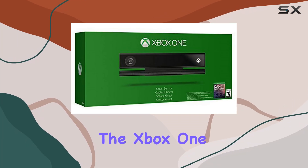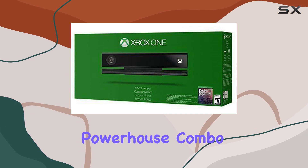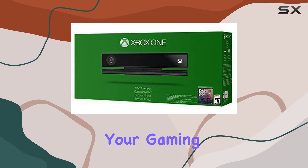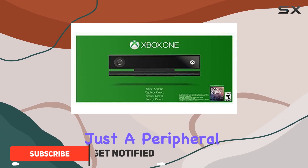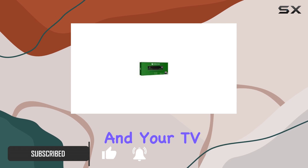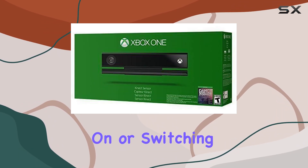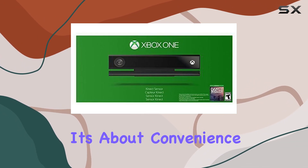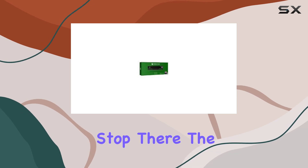Today, we're diving into the Xbox One Kinect Sensor bundled with Dance Central Spotlight, a powerhouse combo that promises to transform your gaming and entertainment setup. The Kinect Sensor isn't just a peripheral — it's your voice-activated command center for the Xbox and your TV. Imagine starting your Xbox with a simple 'Xbox on' or switching to Amazon Instant Video seamlessly. It's about convenience and control at your fingertips.